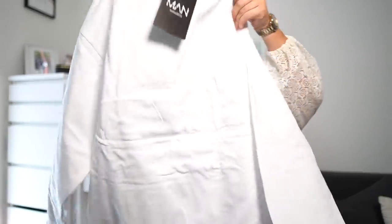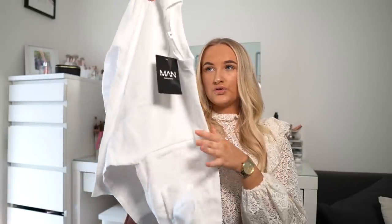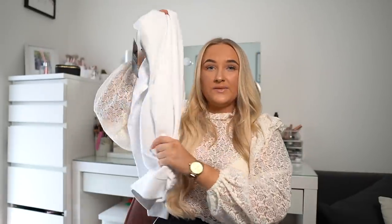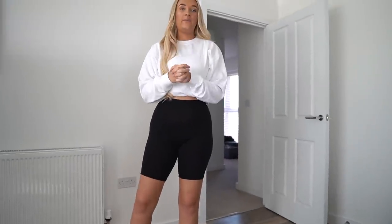Next up I've got a white sweatshirt — I'm so excited because all I've been living in is sweatshirts and cycling shorts during lockdown. This is a recycled oversized sweatshirt, got it in a medium because it was already oversized. I've got a black one from Boohoo but really wanted a white one — I think it looks so nice with just black cycling shorts. Love the quality, it's so comfy. The sweatshirt fits perfectly. I'll either let it hang or roll it up. 10 out of 10, I'm not even joking.